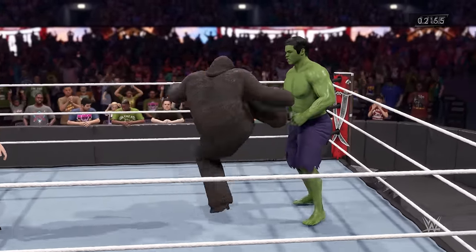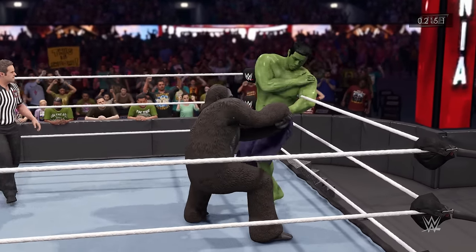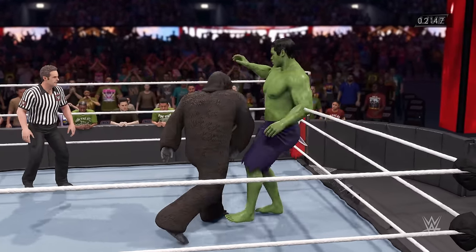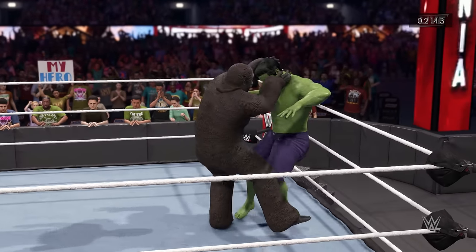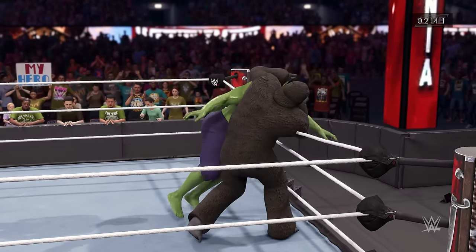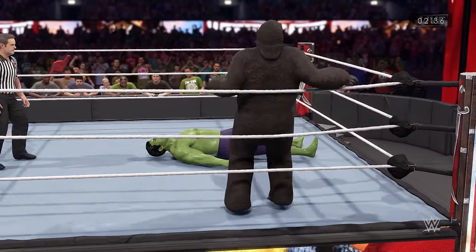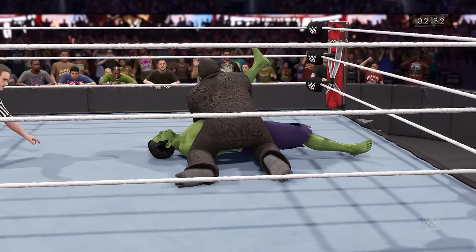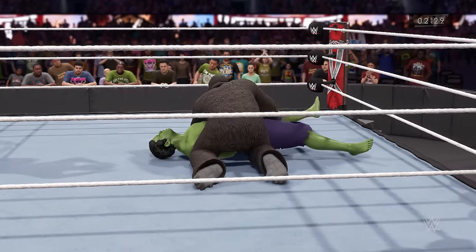He's able to mount a counter — he weathered the storm. He wants to create a flurry of his own. Attacking the arm — a quick strike to the lower body. You've gotta be careful not to get yourself disqualified after that. That was gross. Two count — he gets one there.